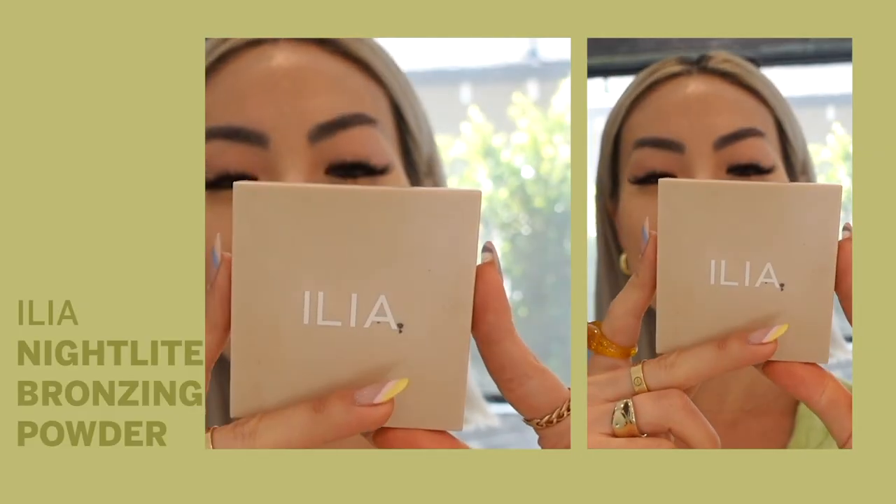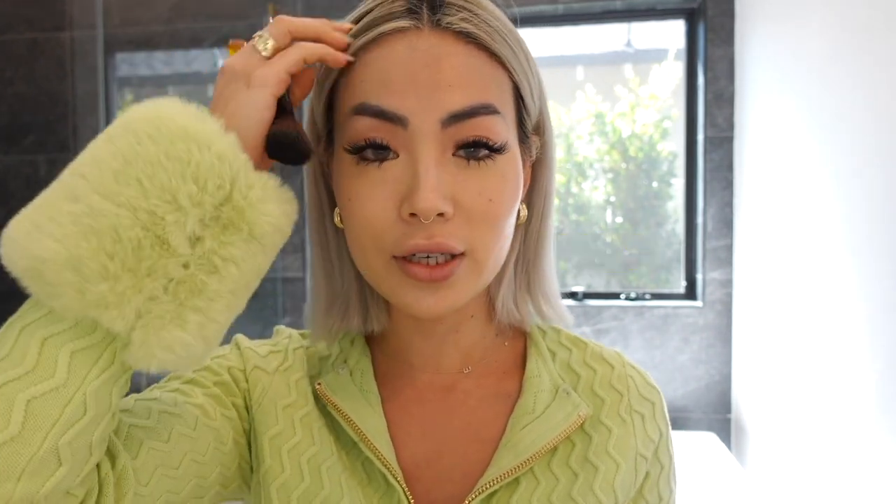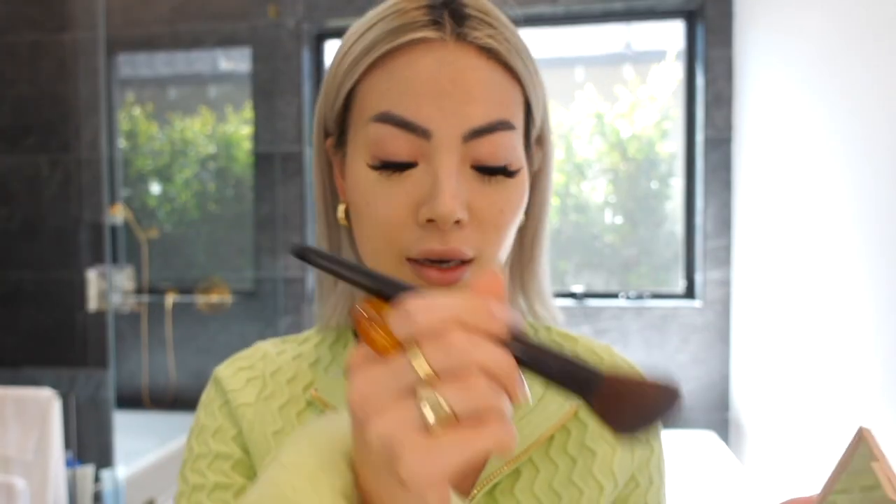To contour my face I'm using the Ilia Drawn In Nightlight bronzing powder. This is a great switch for me because my hormonal acne was concentrated right on my cheekbones and jawline, and I'd aggravate it using the wrong bronzer with dirty brushes. So now I use clean beauty and clean my brushes weekly. I use an angled brush, starting up high and bringing it down to give the illusion of heightened cheekbones.